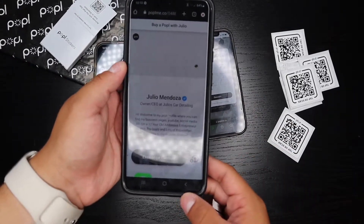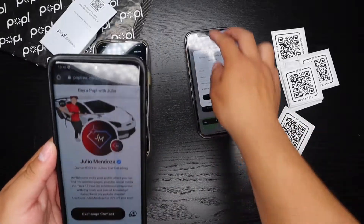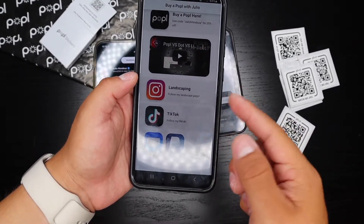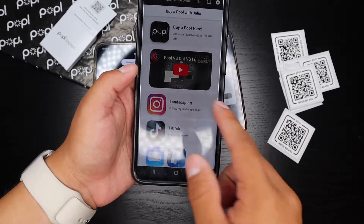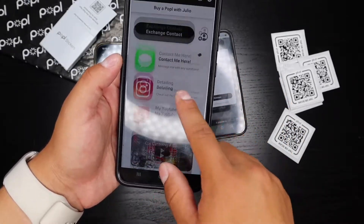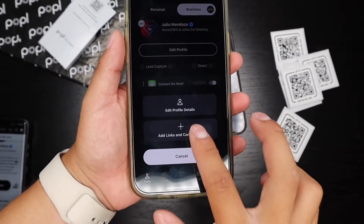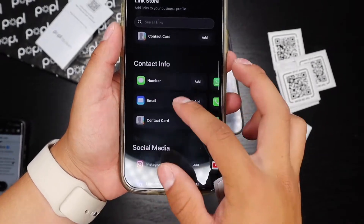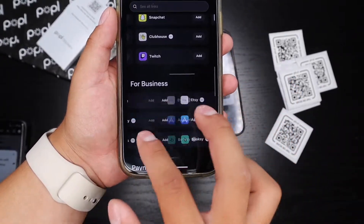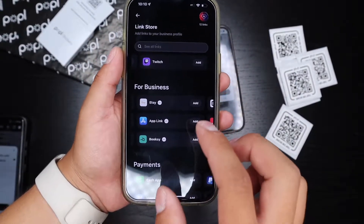It also works with Android. Tap the Popple sticker to the back of the phone — the thing with Android is that the NFC reader is towards the back middle, whereas with iPhones it's towards the top. But it opens up exactly the same. They can click on a video link and it opens that video. You can share contact info, social media, and business links.